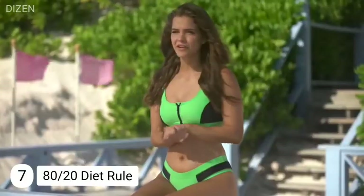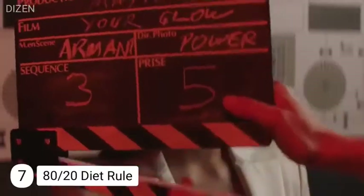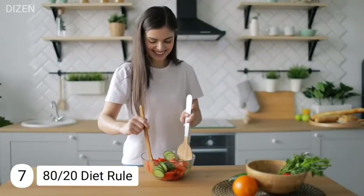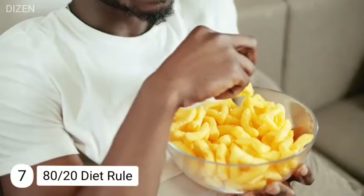Number seven: the 80/20 diet rule. Barbara eats in a way that makes her body feel good. She follows the 80/20 diet — 80% of her food is healthy, like chicken with vegetables, fish, granola, or oatmeal in the morning. The remaining 20% is her favorite foods. This balanced diet approach helps her stay fit.